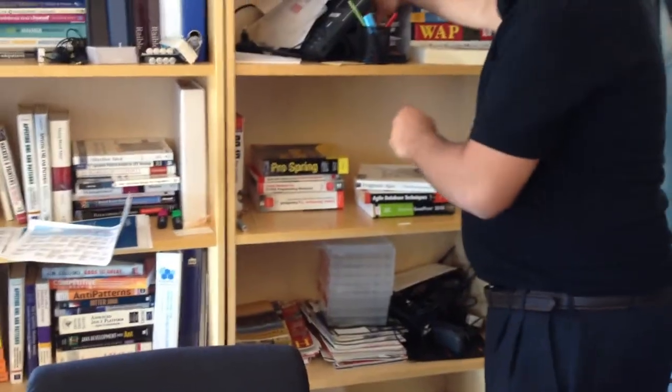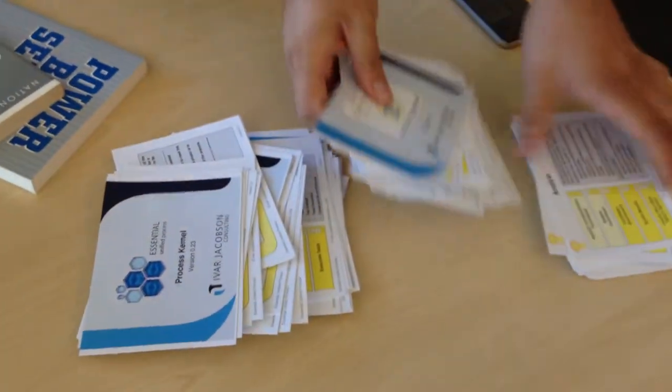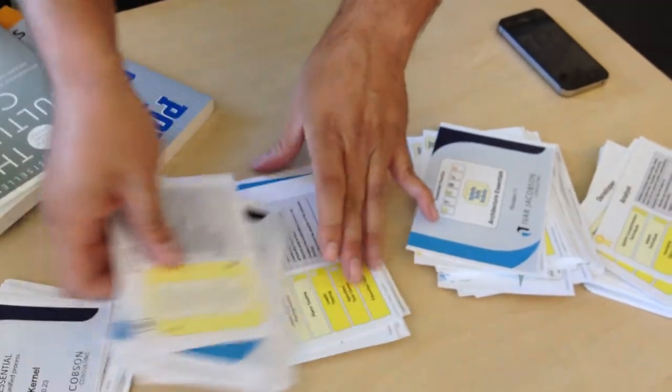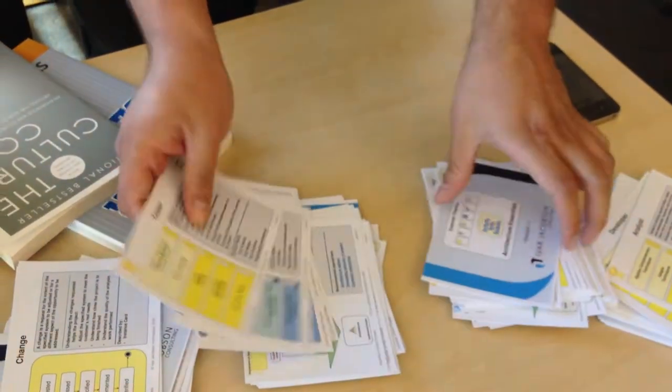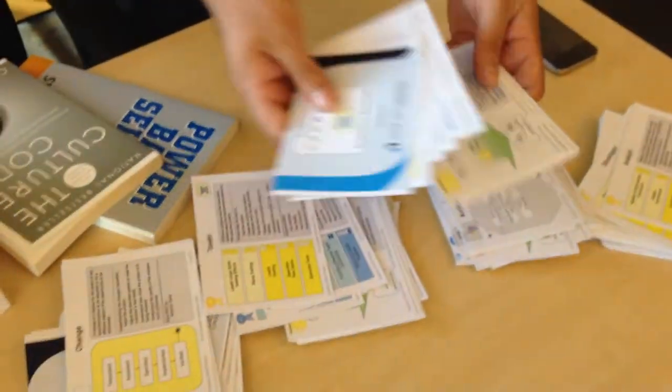Speaking of Rational Unified Process, look what I found here — this is from a course you guys took. It's from Essential Unified Process — like the process on a few cards. This is like eight years old, very simple. And I guess that's when the project first started.